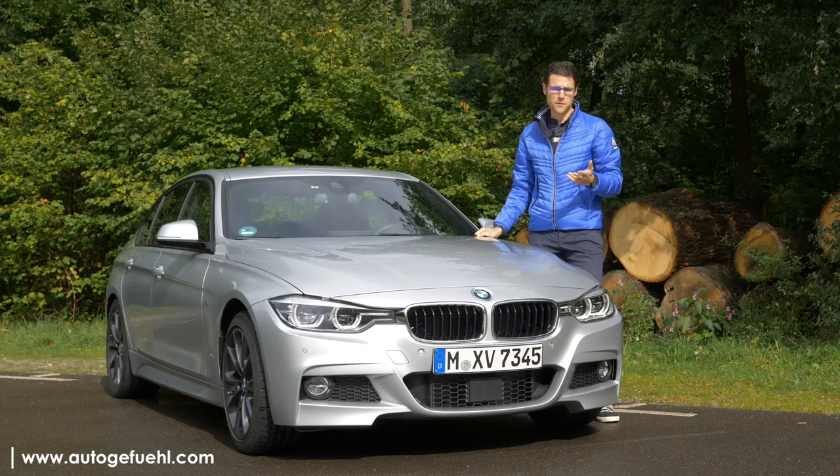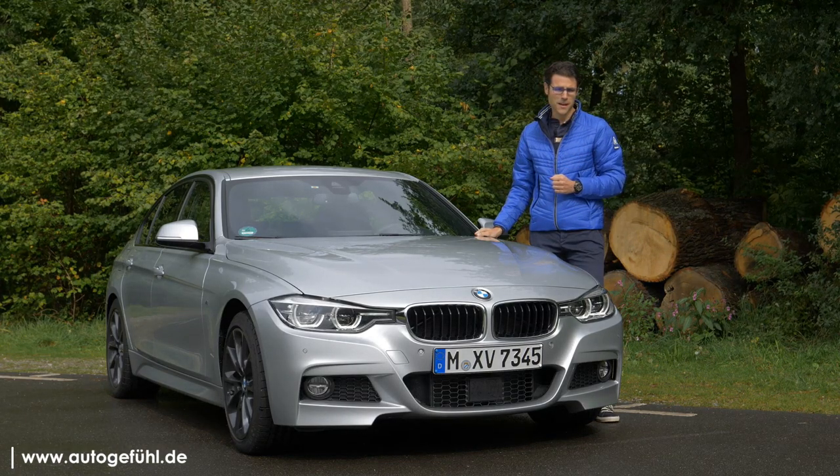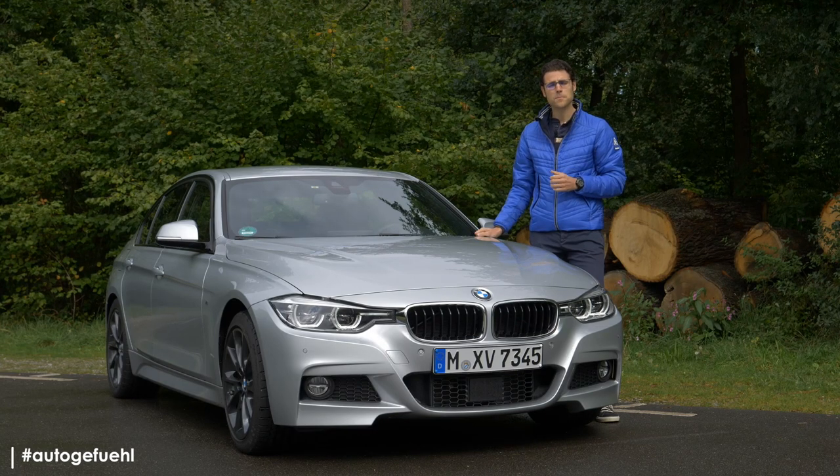The BMW 3 Series, or as we say in Germany, the Dreyer. That full review is today on Autogefühl, your number one resource for in-depth car reviews and your number one community to discuss cars. Today with Thomas. This one here is a 330i with an M Sport package, and I will explain to you why I've picked this vehicle.